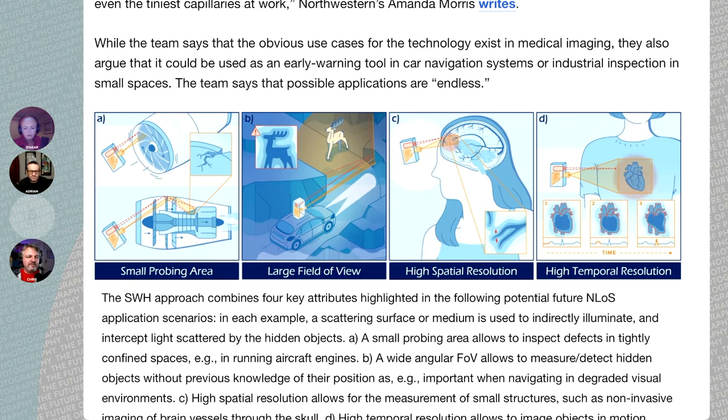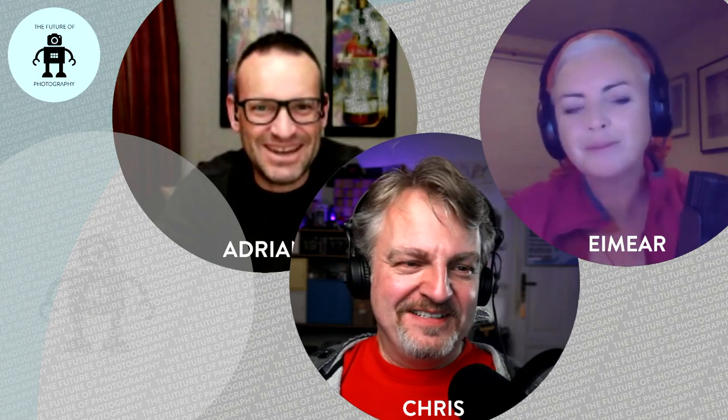Another application they talk about is autonomous driving — a car being able to look around a corner to see if a car is coming or if some wildlife is jumping out of the forest. Won't they need 5G for the cars to talk to each other? Well, that's what 5G is for — people don't need 5G, that's just how they sold it to us. I thought 5G was for vehicles more than anything else.